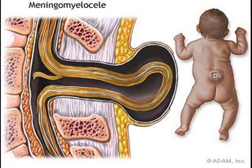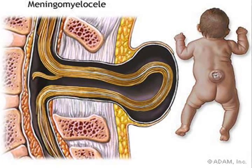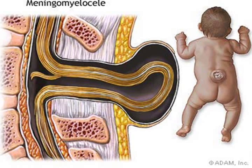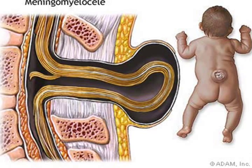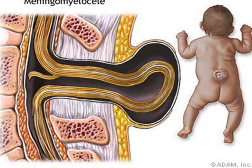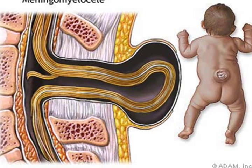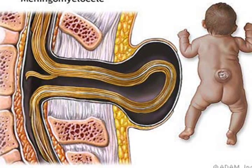Spina Bifida Occulta is often called Hidden Spina Bifida, as the spinal cord and the nerves are usually normal and there is no opening on the back. In this form of Spina Bifida, there is only a small defect or gap in the small bones of the vertebrae that make up the spine. In many cases, Spina Bifida Occulta is so mild that there is no disturbance of spinal function at all.